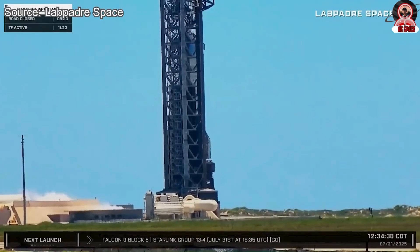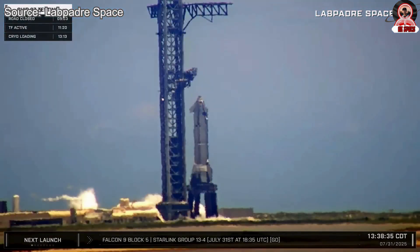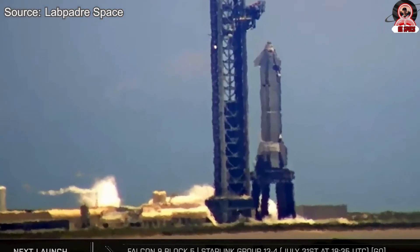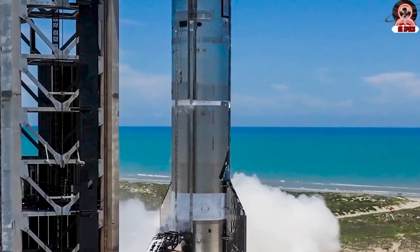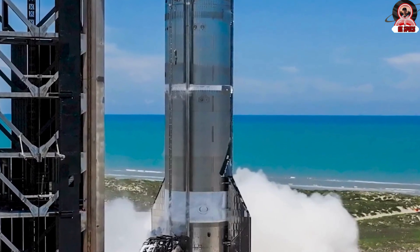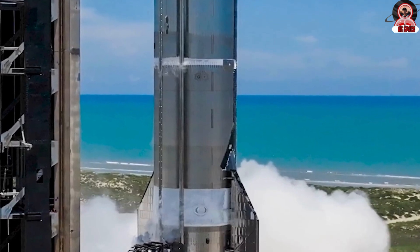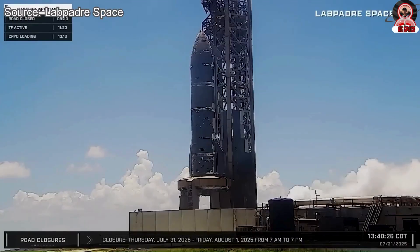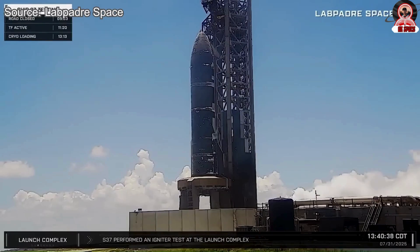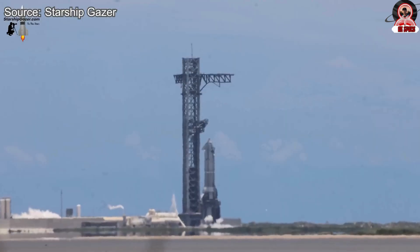Flight 10 will play a major role in unlocking further progress for the Starship program, particularly as attention turns toward the eventual goals of orbital refueling, lunar missions, and Mars. So if you are watching and waiting alongside us, stay alert. By the time you see this update, the next test attempt may already be underway or even completed. Let us all hope there are no further delays and that the test is a complete success — it will represent another strong step forward for the SpaceX team and their ambitious plans for the future.